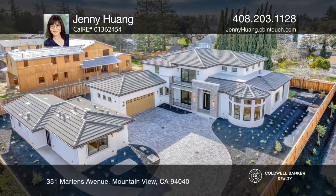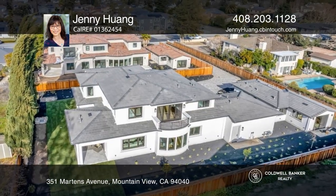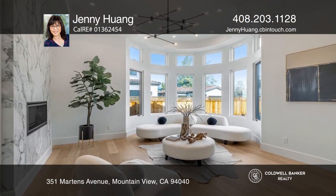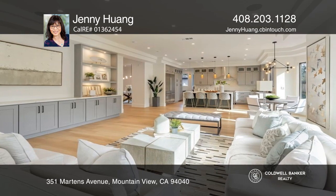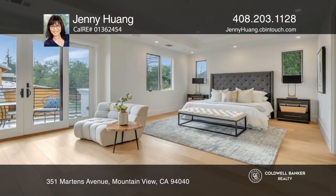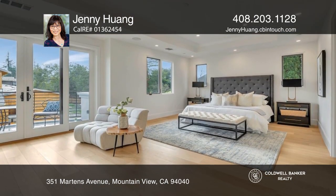This newly constructed French contemporary masterpiece is on a spacious lot with a main house and guest unit. This luxury custom-built home features a chef's kitchen equipped with executive-level stainless steel appliances, a living room with a modern fireplace, and an oversized family room with elegant cabinetry.